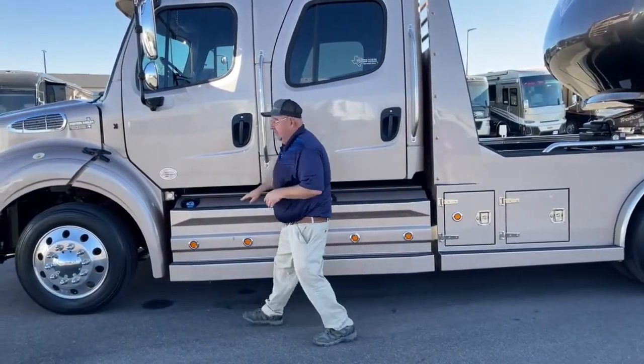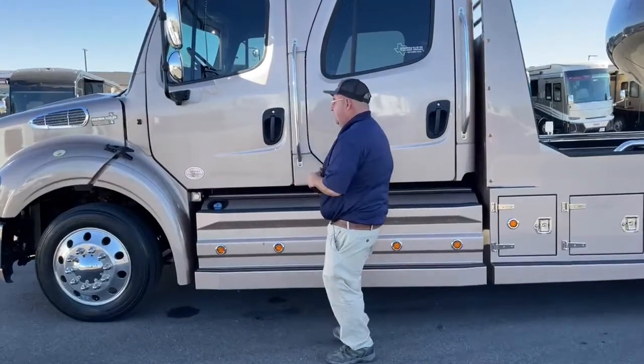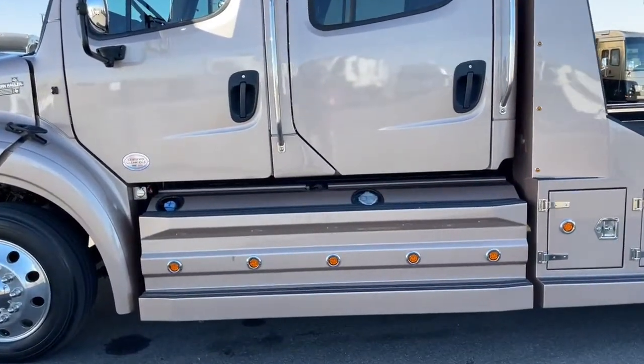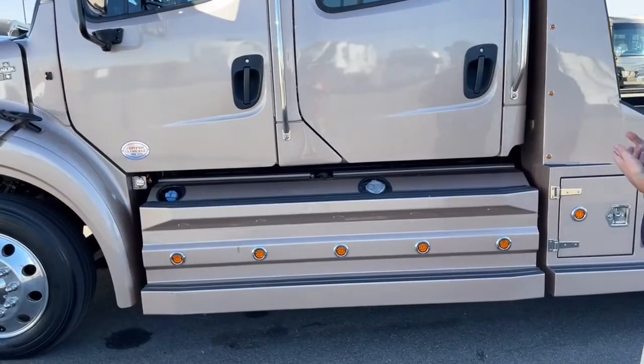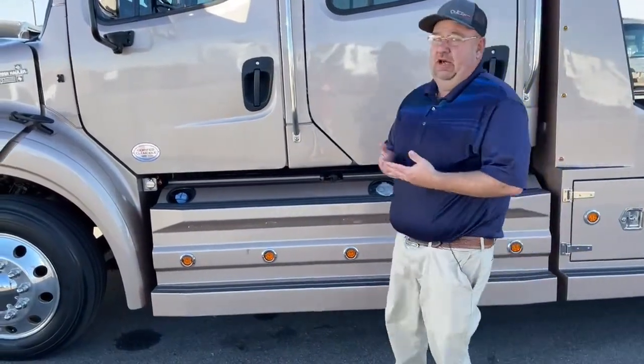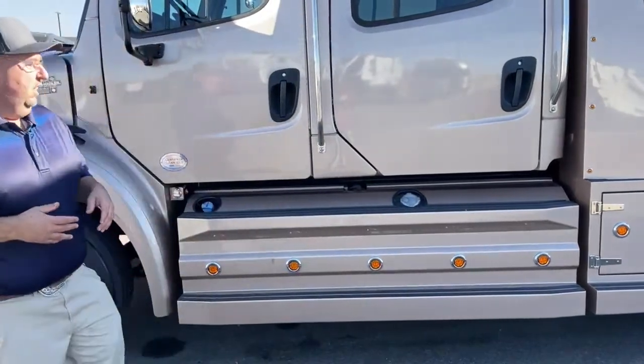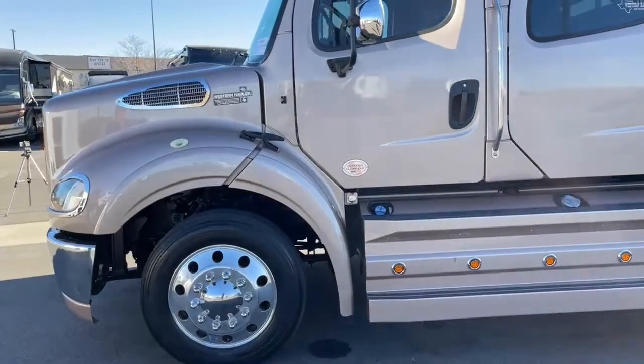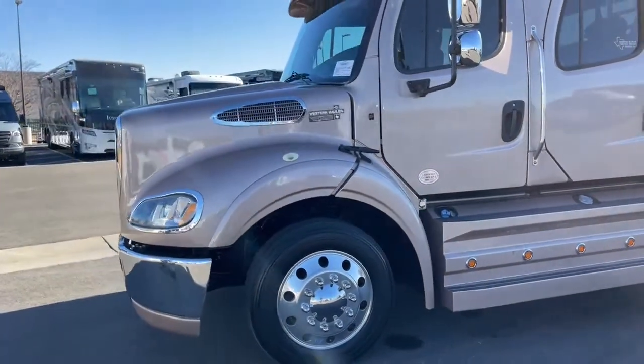Right here is the DEF tank. That holds up to 13 gallons of DEF. Data is showing they're getting about 300 to 325 miles per one gallon of DEF. As we walk forward, we'll take a look directly in front of the truck.